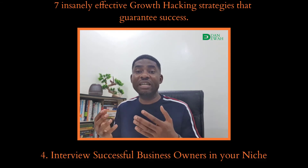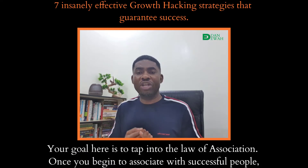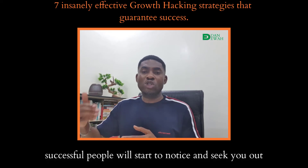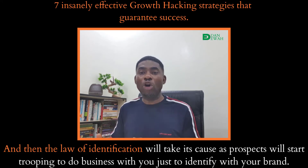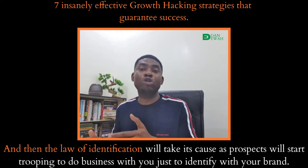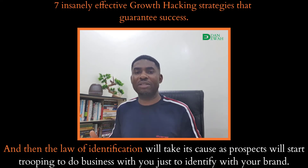Strategy 4: Interview successful business owners in your niche. Your goal here is to tap into the law of association. Once you begin to associate with successful people, successful people will start to notice and seek you out. And then the law of identification will take its course, as prospects will start coming to do business with you just to identify with your brand.